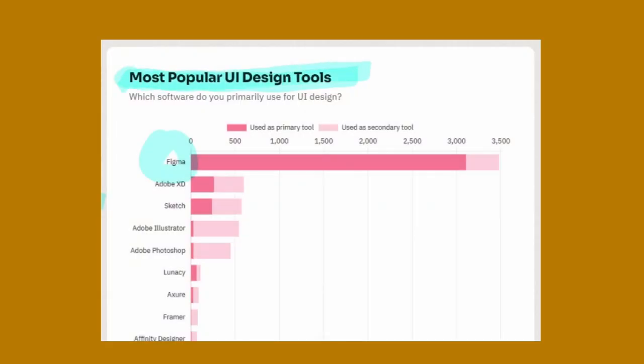What I want to look at here is the most popular design tools. We can see Figma is by far the market leader in the space, followed quickly by Adobe and then Sketch. Now it's important to know that Figma has now been acquired by Adobe, and I don't know how that's going to play out, but obviously these two at the top are going to merge together.